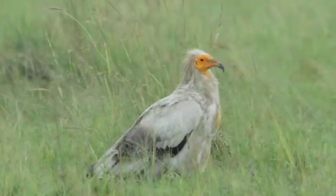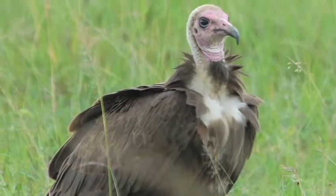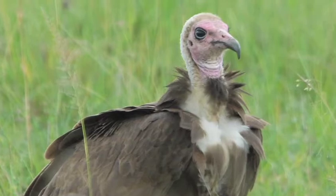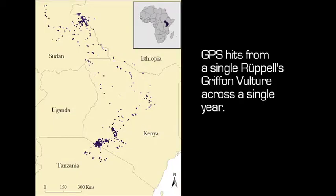That helps to explain why Egyptian vultures are declining the most rapidly, and why hooded vultures seem to be following suit. But by putting the transmitters on, we've been able to see that a bird that lives in the Mara can travel as far north as Sudan and Ethiopia, and as far south as Ruaha National Park in Tanzania.